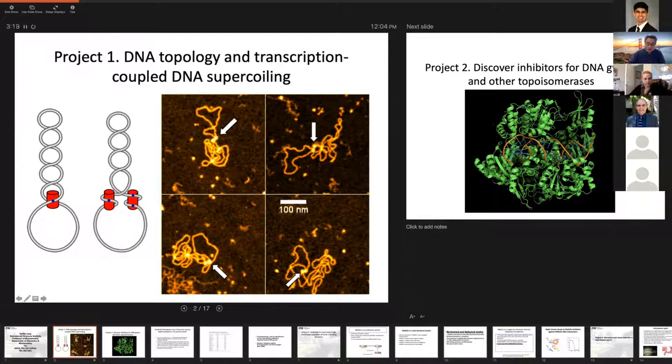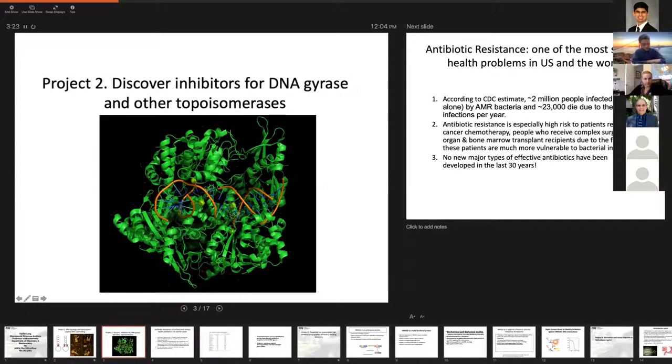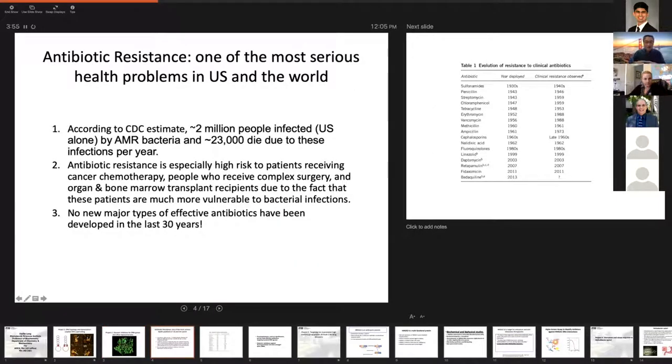The second project is that we try to discover inhibitors for DNA gyrase and other topoisomerases. The image here is MTB DNA topoisomerase complex with DNA — that's the drug ciprofloxacin, a fluoroquinolone. DNA gyrase is a target of more than a dozen antibiotics. Antibiotic resistance is a big issue. Right now we have a problem with COVID-19, and we need to decode new drugs. Can you imagine in the future if we have a pandemic with bacteria and we have multiply drug-resistant bacteria — there's no drug that can treat it. That can happen. We know that bacteria pandemics are very prevalent in human history; in some extreme cases, 90% of a human population were wiped out.